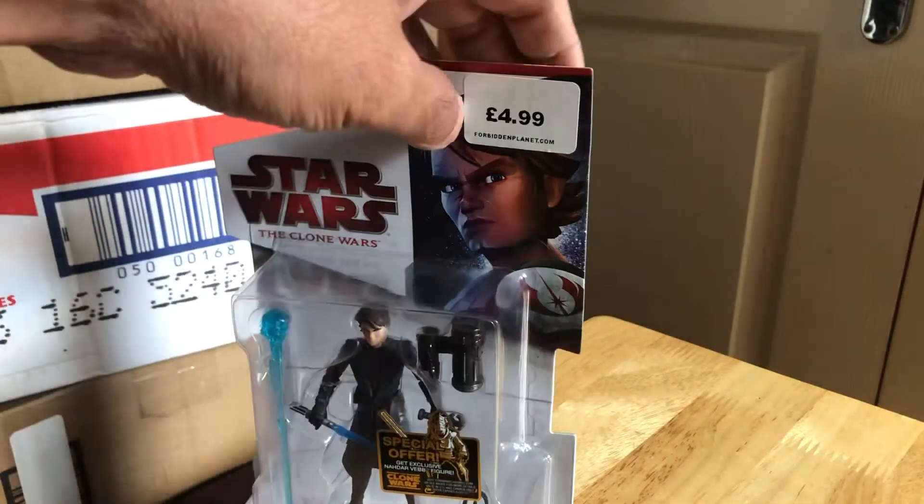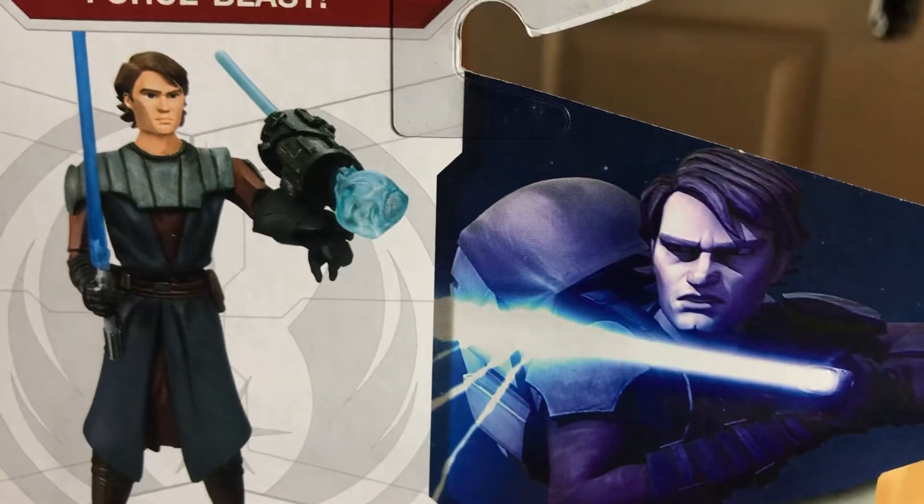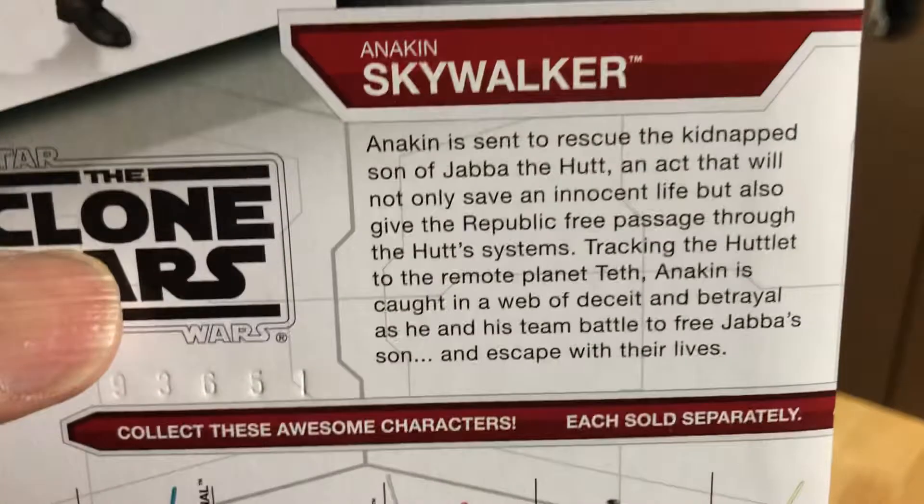It's $4.99 at Forbidden Planet, a long long time ago. There he is — he's got the Force Blast on. Anakin Skywalker.